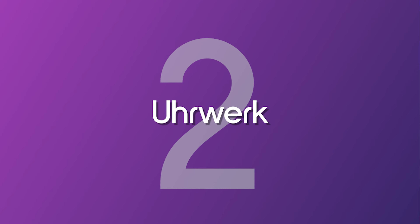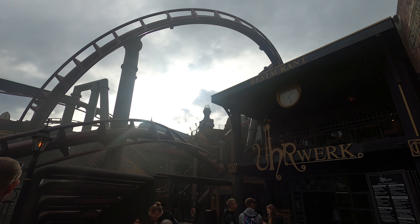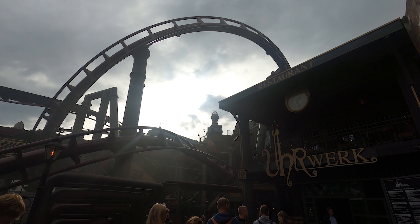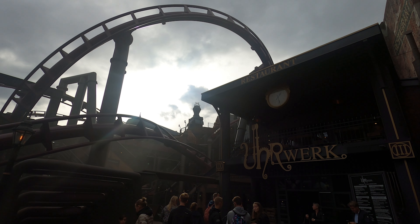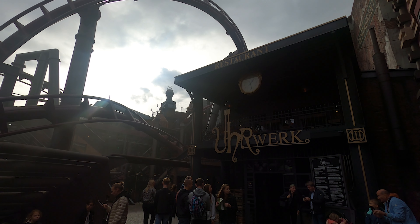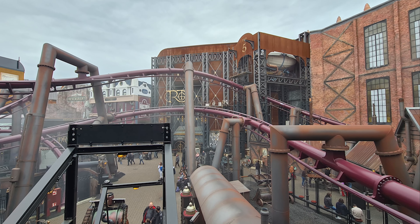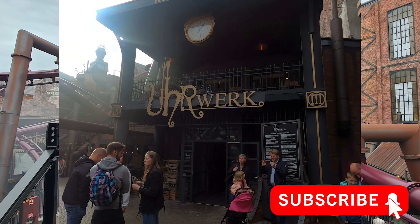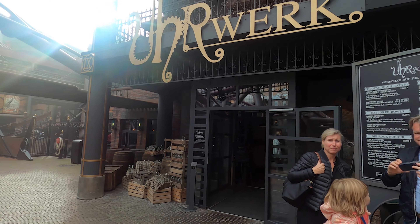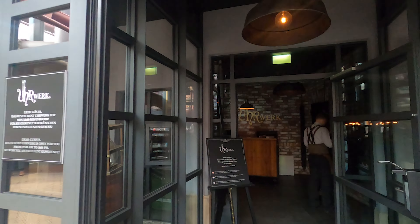At number 2 is Urwerk, located in the relatively new Ruckburg area of Phantasialand. This steampunk themed area is home to the park's newest coaster, Fly, and the area as a whole is incredibly immersive and arguably one of the best themed lands in the world. It features not just one ride, but also a hotel, a bar and a restaurant, which is what we're going to be focusing on. Tucked away in the corner of Ruckburg, Urwerk — translating to clockwork — is a cosy little eatery themed to the weird futuristic industrial revolution vibe of the land, serving a wide array of food.